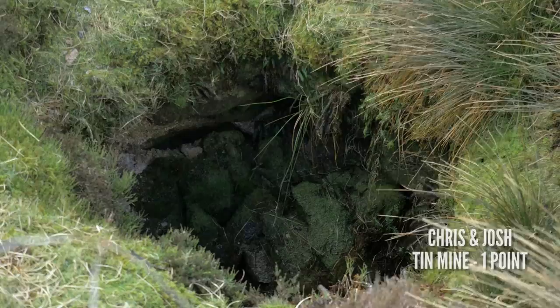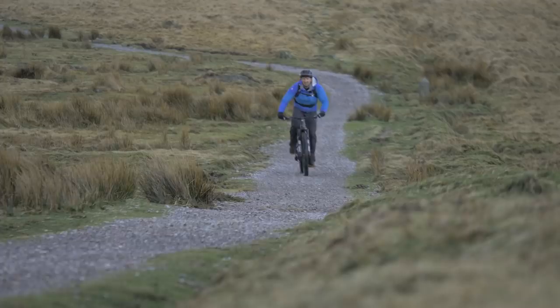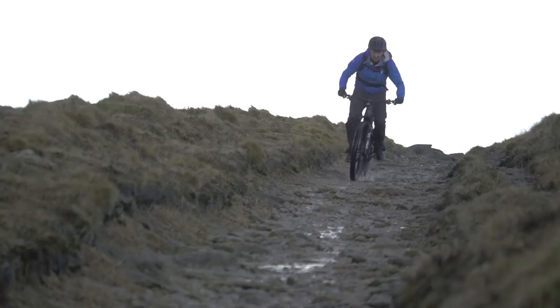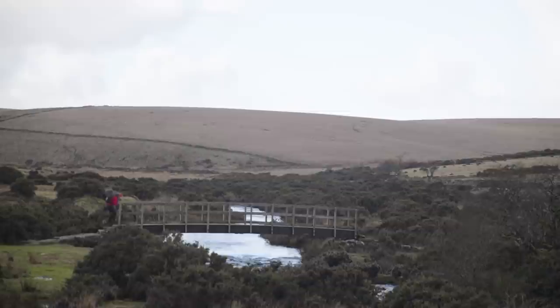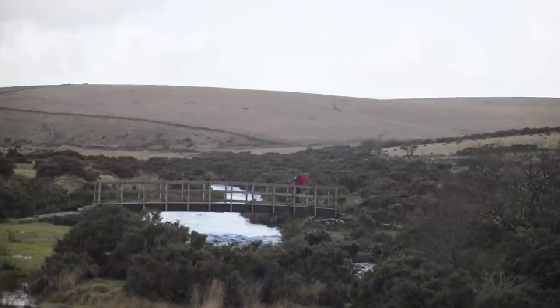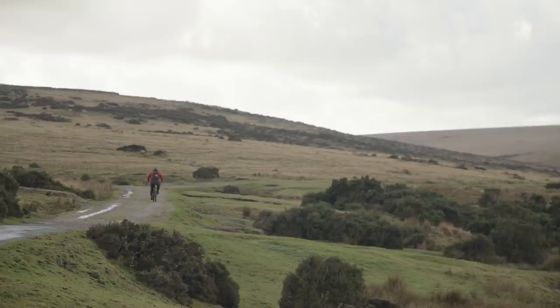Eighth checkpoint for Chris is a tin mine — it's a big hole in the ground, not sure if it's tin, but we'll give it to him anyway. His ninth checkpoint is a bridleway — can't argue with that. Meanwhile, we are now getting seriously worried about Chris and Josh. We've covered two-thirds of the territory without any sign of them in the distance and no tyre marks on the ground.